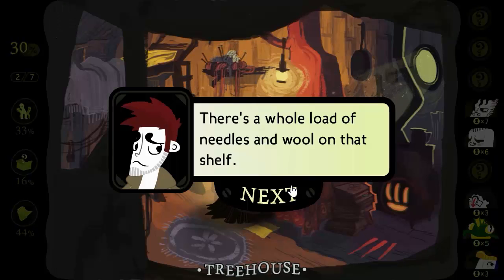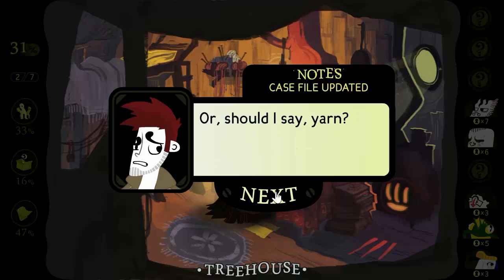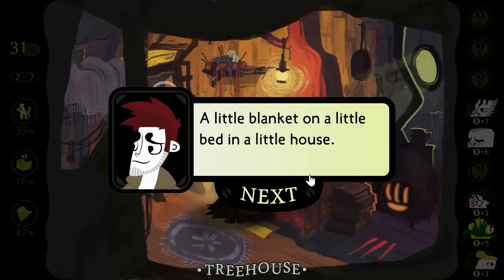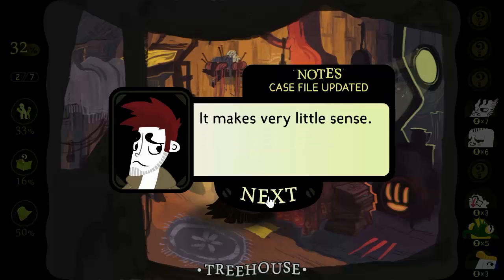There's a whole load of needles and wool on that shelf — or should I say yarn? I just don't know anymore. A little blanket on a little bed in a little house. It makes very little sense.